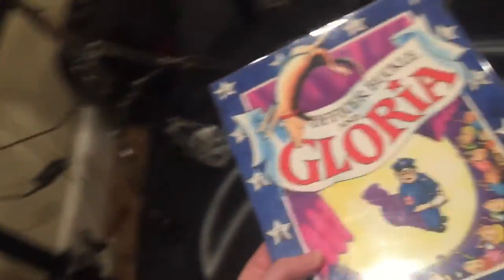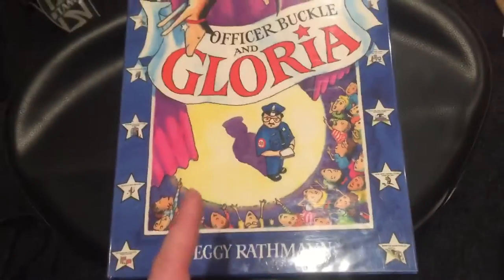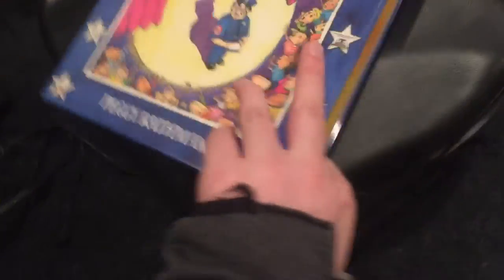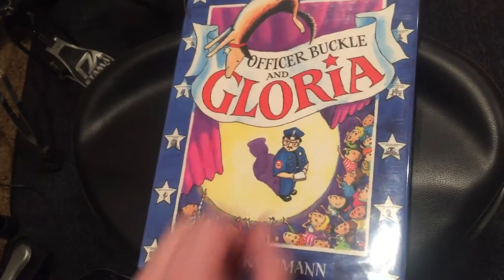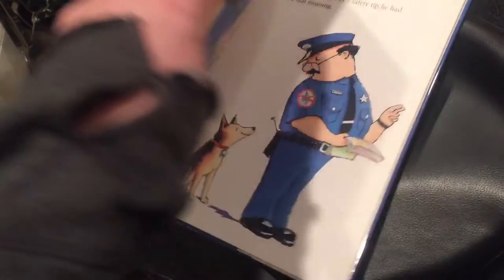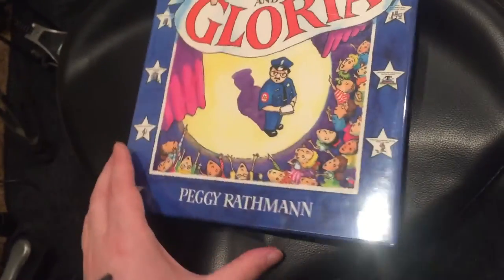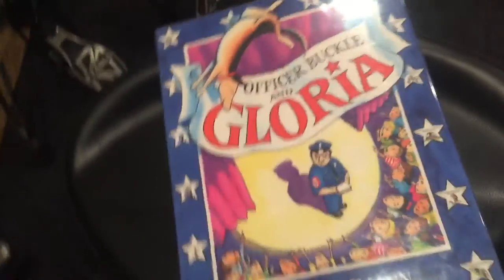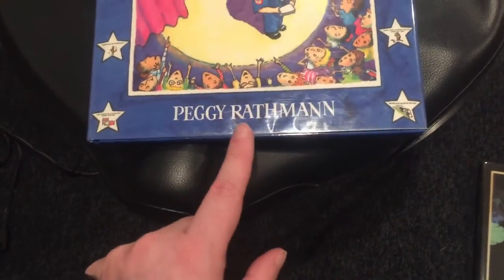A little bit further down the path is the 1996 winner, Officer Buckle and Gloria by Peggy Rathmann. Also illustrated boards. This is kind of more up my alley — really interesting, some interesting things with perspective here. You can even tell just from the cover. It's a very interestingly drawn book. There are illustrated endpapers, which is always kind of fun. It's a little more childish, but I enjoy it. Fun story for kids. The boards are illustrated actually, not just the endpapers.